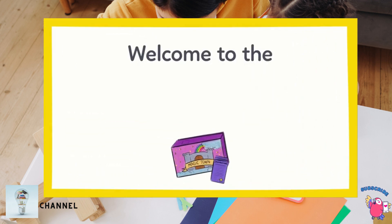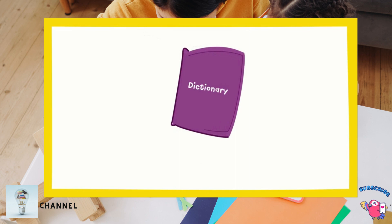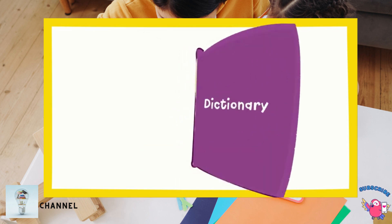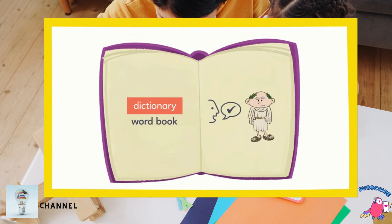First, the instructions say: welcome to the stupendous world of Magic Town. I'm not sure what the word stupendous means, so we need to look it up. I don't have my phone on me, but that's okay — we can use a paper dictionary. A dictionary is a word book. Dictionaries list nearly all of the words in a language, give the meaning of each word, tell us how to say it, and even include information like where the word may have come from.